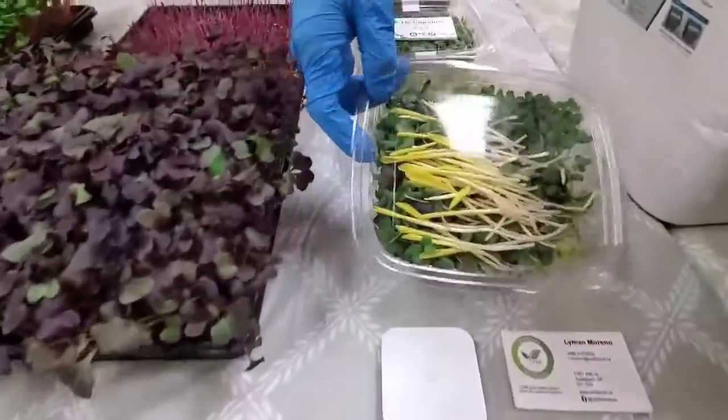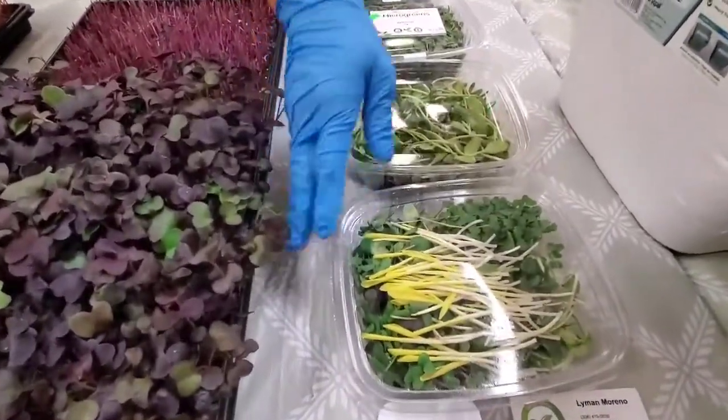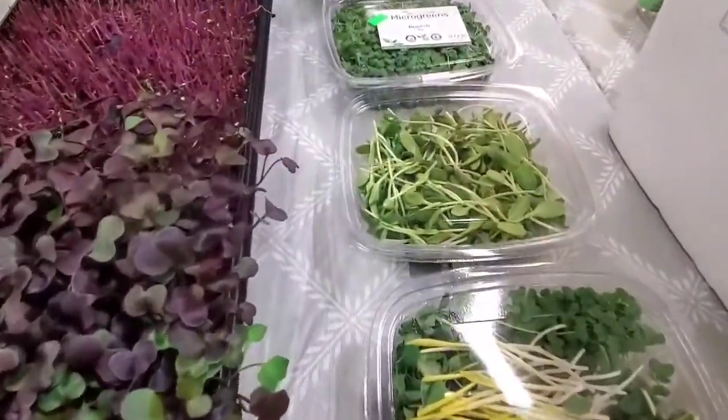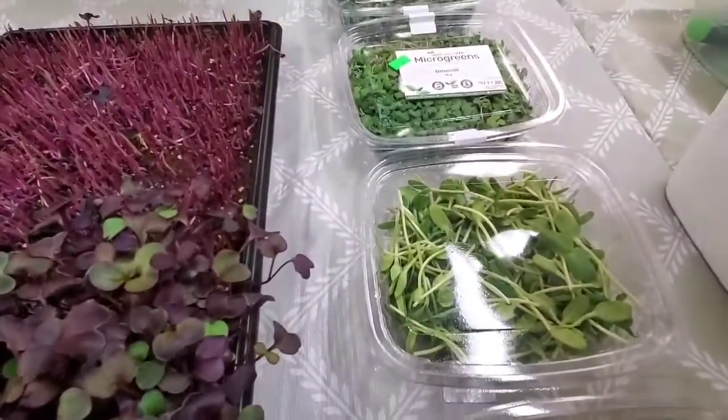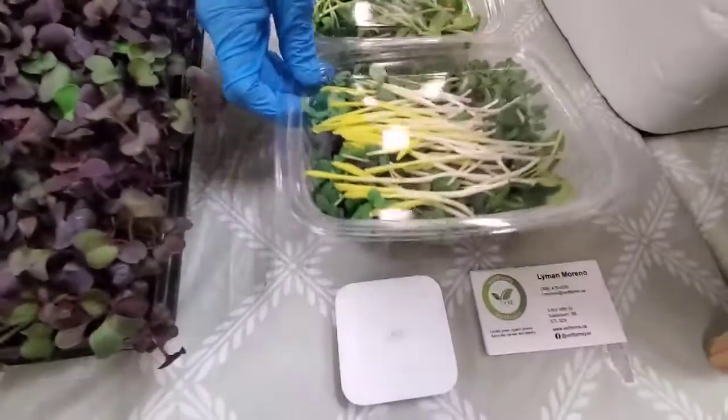These are our best seller here, our sweet and spicy sampler. It has some popcorn microgreens — the sweetest vegetable, I would say — and then broccoli, buckwheat, peas, sunflower, and four kinds of radishes, all in one pack. And all these packs are $4 or $5.